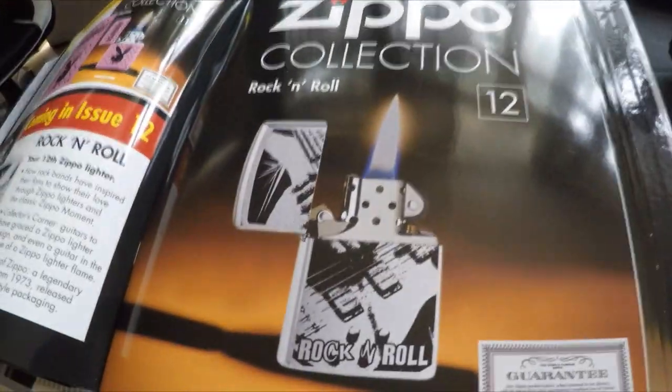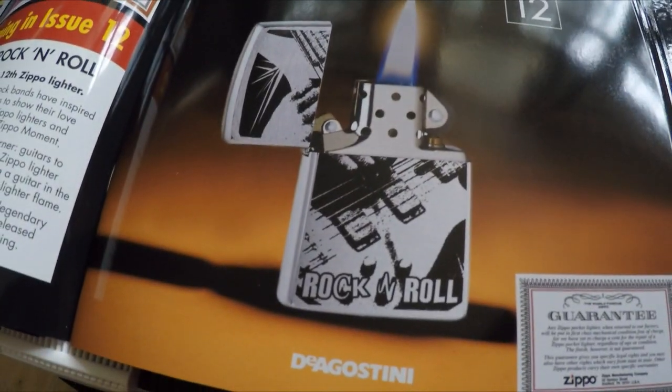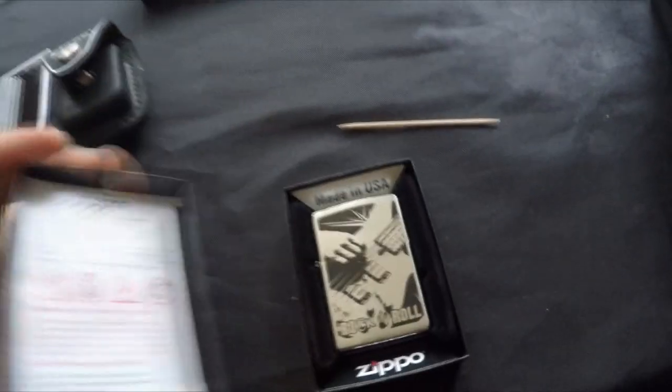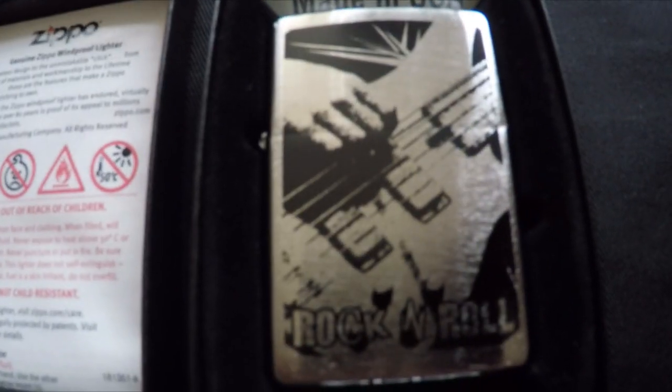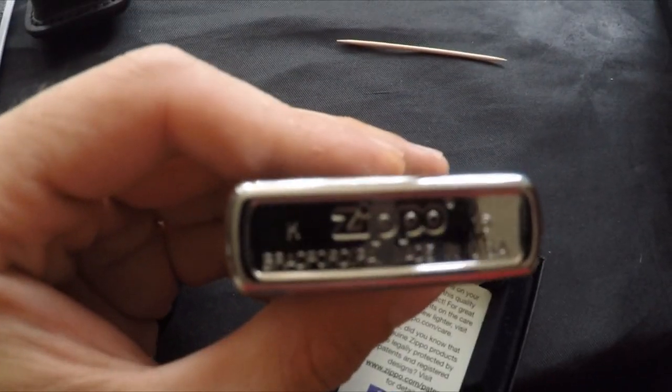Next in the book is number twelve — Rock and Roll. This one's actually quite clever. There's the guarantee and the rock and roll lighter, and if you turn it, there is the hidden Z. It's a 2015 Zippo.